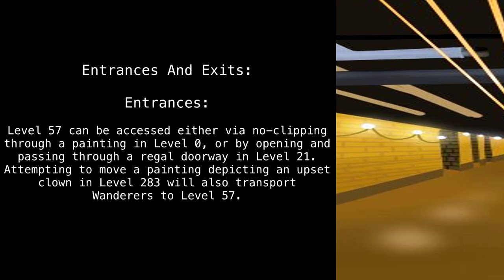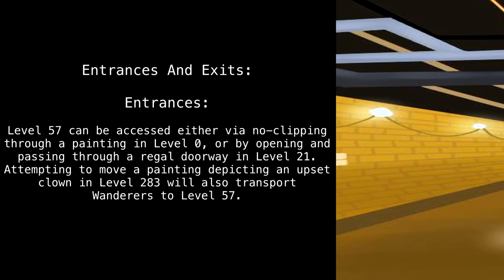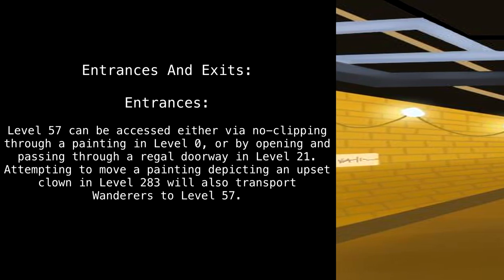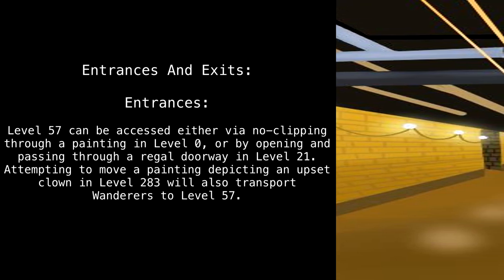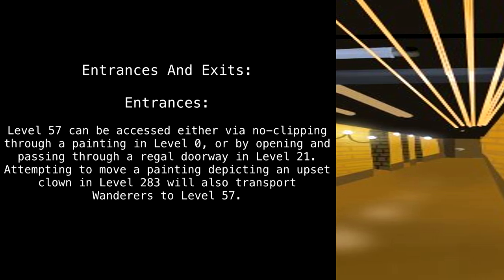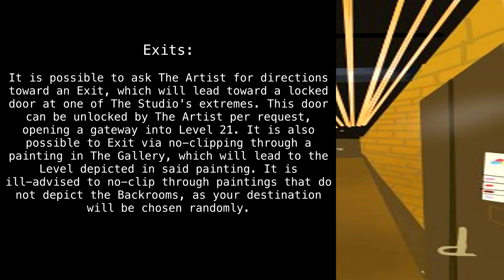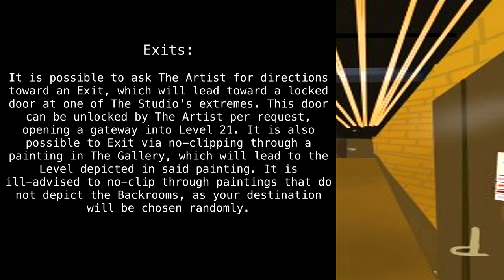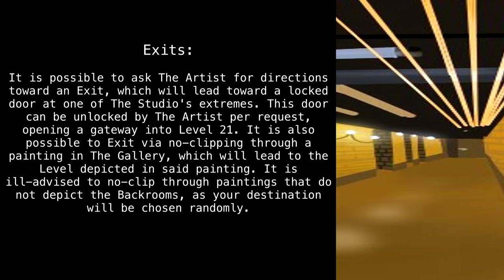Entrances and Exits. Entrances: Level 57 can be accessed either via noclipping through a painting in Level 0, or by opening and passing through a regal doorway in Level 21. Attempting to move a painting depicting an upset clown in Level 283 will also transport wanderers to Level 57. Exits: It is possible to ask the artist for directions toward an exit, which will lead toward a locked door at one of the studio's extremes. This door can be unlocked by the artist per request, opening a gateway into Level 21.